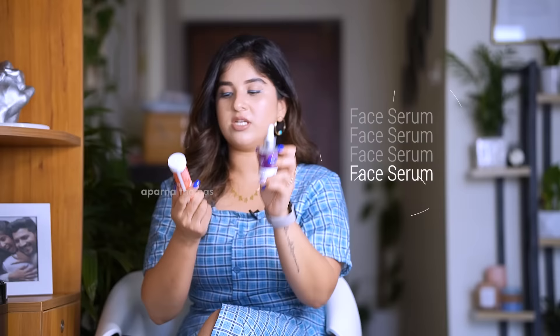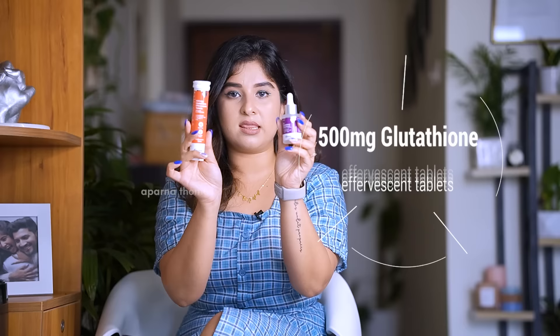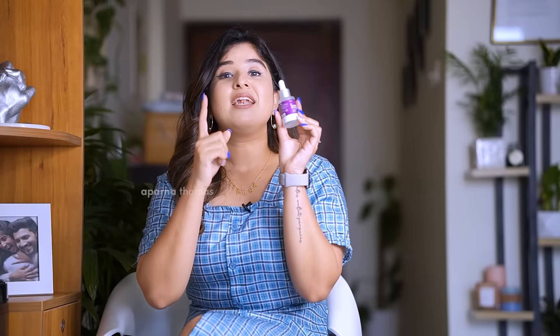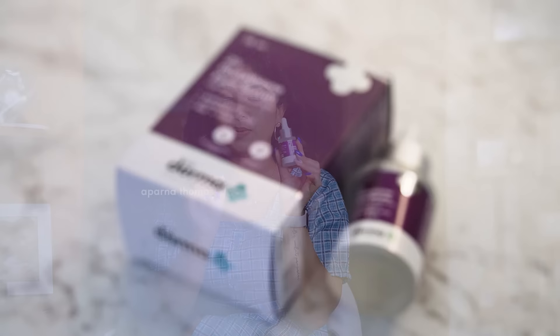That's where I would like to introduce the glutathione range from the Dermaco brand, which consists of their 2% glutathione serum for skin illumination and 500 milligram glutathione effervescent tablets. These two together form a range. This is the 2% glutathione face serum from Dermaco — a 30ml bottle which will cost you 699 rupees.